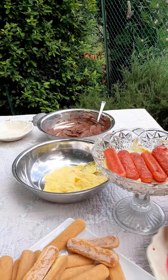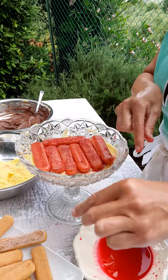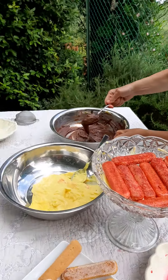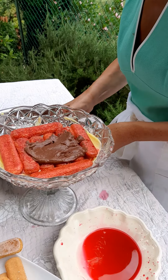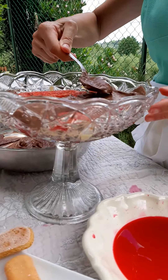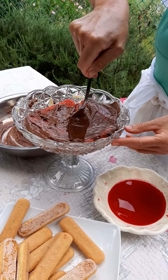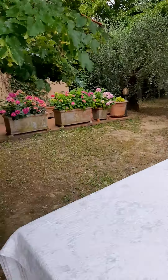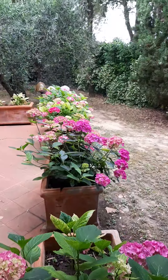Another floor of custard, then another floor of Savoyardi biscuits. You can use them also for the tiramisu. You need a little bit more — go on now with the chocolate. I'll give you a little more Alchemes just in case. We use a glass alzata so it will look beautiful — you'll see at the end the different colors of yellow custard and chocolate custard. As Monica is making our Zuppa Inglese, I'm going around — I'm very lazy!